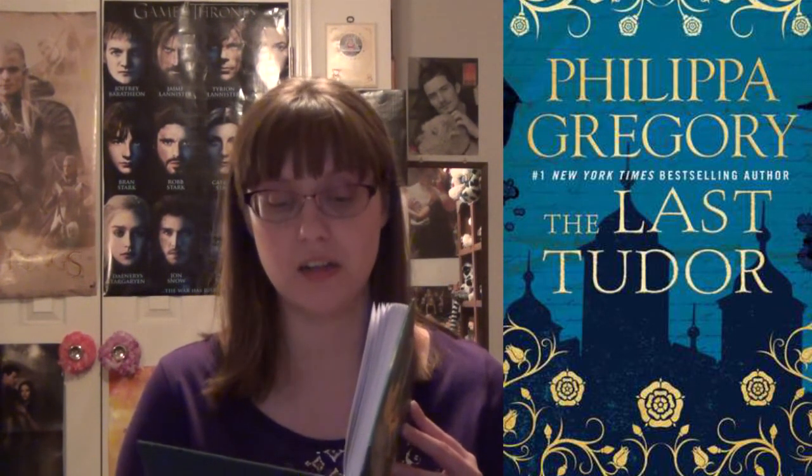The Heart's Invisible Furies by John Boyne follows a gay Irish man through several decades as he struggles to find his identity, his home, and his country. This sounds like a really powerful story. The Last Tudor by Philippa Gregory — of course Philippa Gregory had to make the list — follows the nine-day queen of England, Lady Jane Grey. I love Lady Jane Grey — such a tragic life.